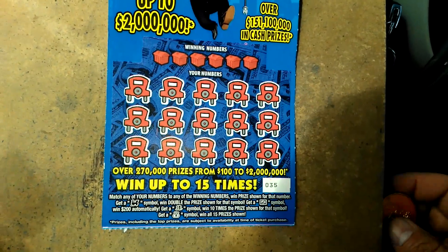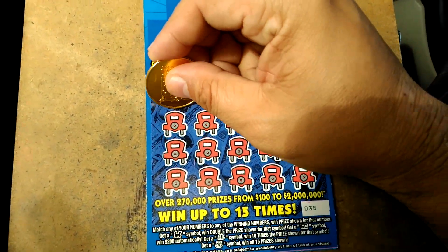Alright everybody, a $10 Monopoly. Ticket number 35. Come on, hat. Come on, go symbol.